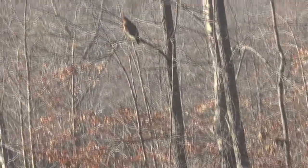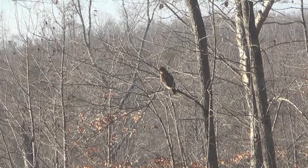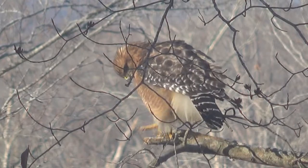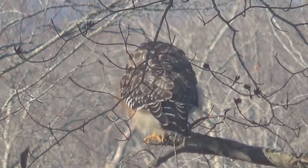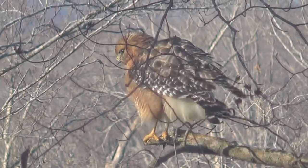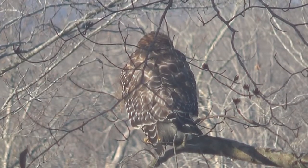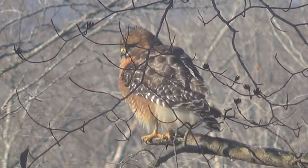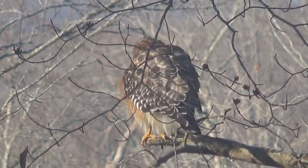I was hoping he'd fly off — yeah, there we go. Our hawk friend is back again, and this time I ran and got my tripod so you can get a better look at him without me bouncing all over the place. He's still looking back — looking away, I should say.